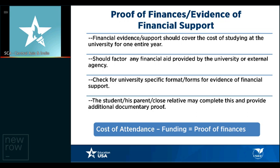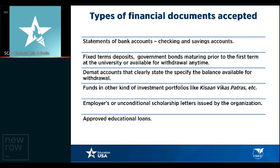Types of financial documents accepted: statements of bank accounts — checking and savings — are acceptable proof of finances. FDs and government bonds maturing prior to the first term at university, or available for withdrawal anytime, are considered. DMAT accounts clearly stating the specific balance available for withdrawal are accepted. Funds in investment portfolios like Kisan Vikas Patra, FDs, and recurring deposits are acceptable. Employer or unconditional scholarship letters issued by the sponsoring organization are a very valid proof. Approved education loan sanction letters from Indian or American banks are also acceptable.